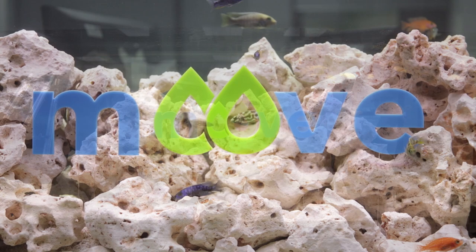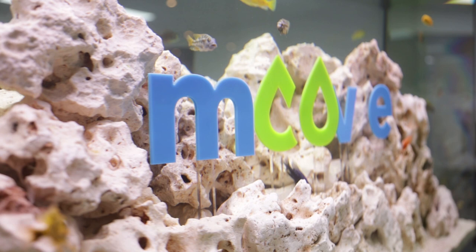Stones Aquatic's latest project is for Move Europe, trading as Coma Oil. Our brief was to create a marine looking environment but with fresh water for easier maintenance.